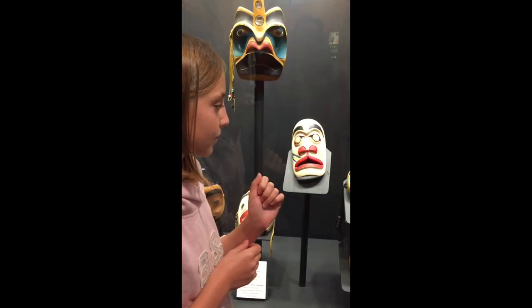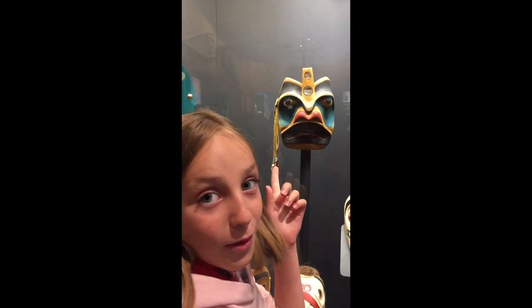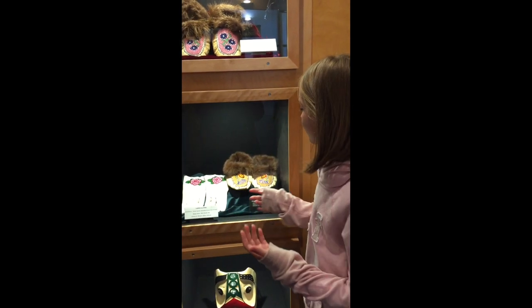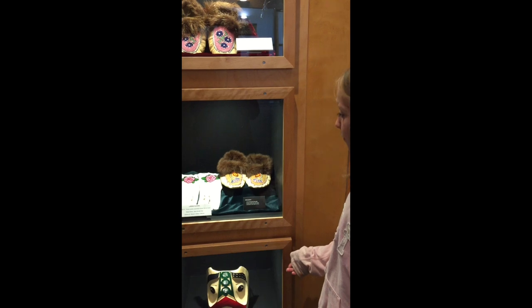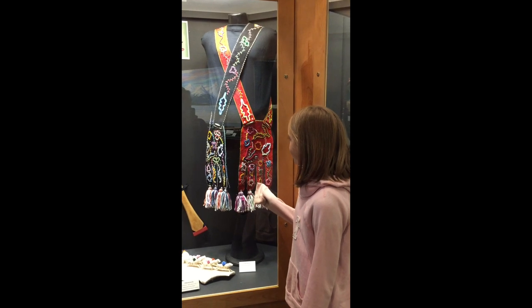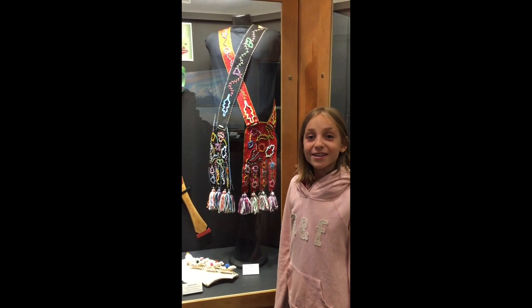Look at this mask, or this one, or that one. Guys, look at the beautiful clothes and mattresses — they're so beautiful. These are made with beads. I want to wear this dress, it's so beautiful. Don't you guys think the same thing?